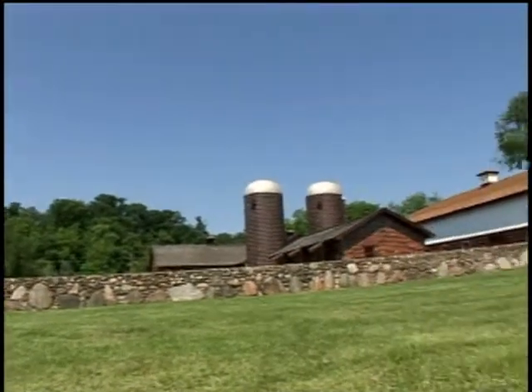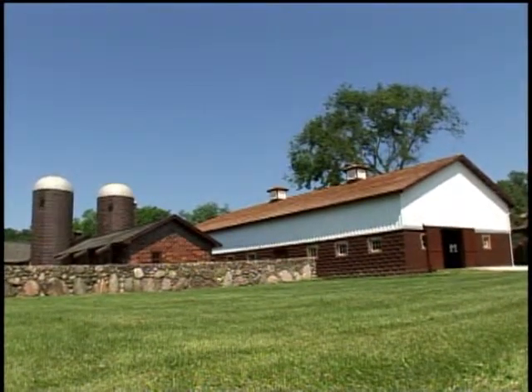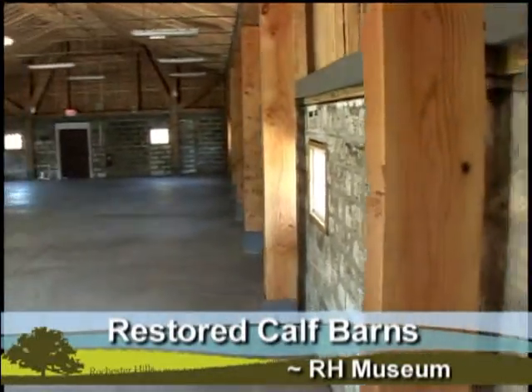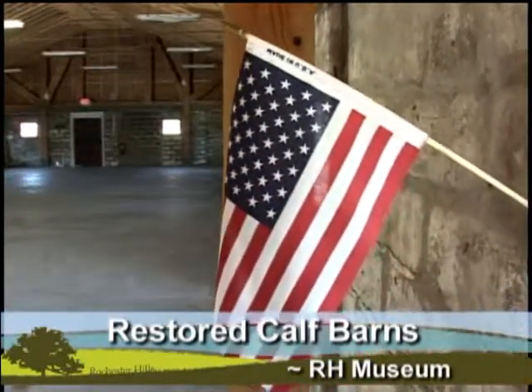Here's something new in Rochester Hills. You're looking at the 1927 calf barn at the Rochester Hills Museum. The new roof, windows, floor, and cupolas up top look pretty good so far, and this is only phase one.